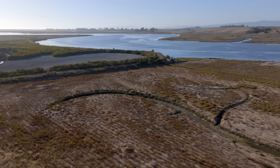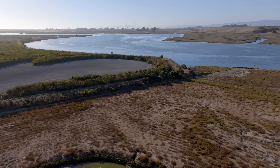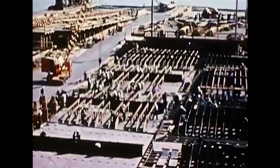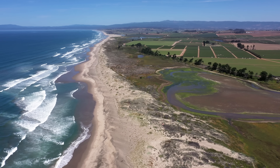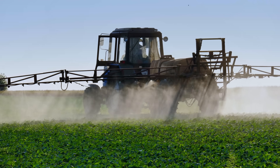In Elkhorn Slough, missing otters weren't the only problem. In the 1940s, coastal development dredged channels, built piers, and turned the hills beyond the waterfront into a patchwork of houses, farms, and ranch land that spread harmful pollutants all through the slough.